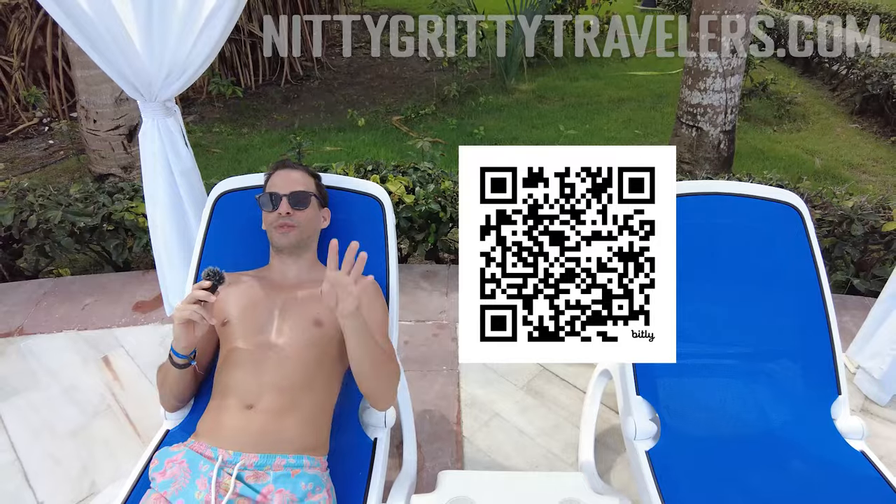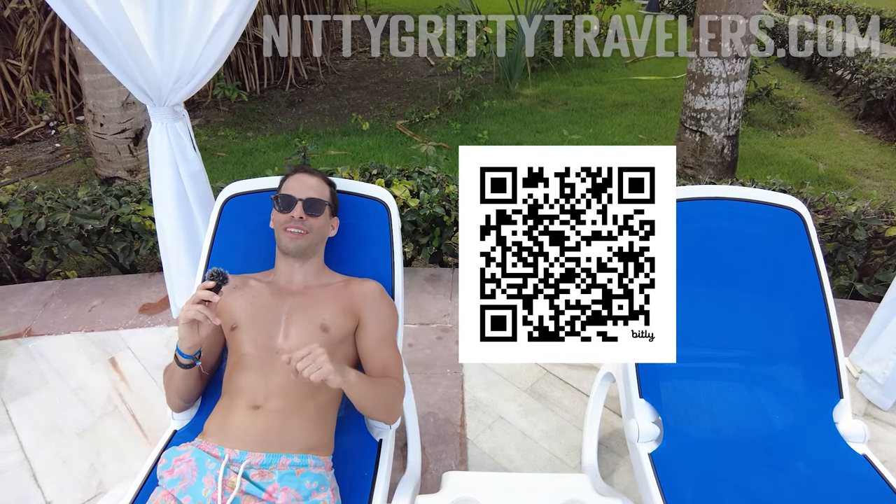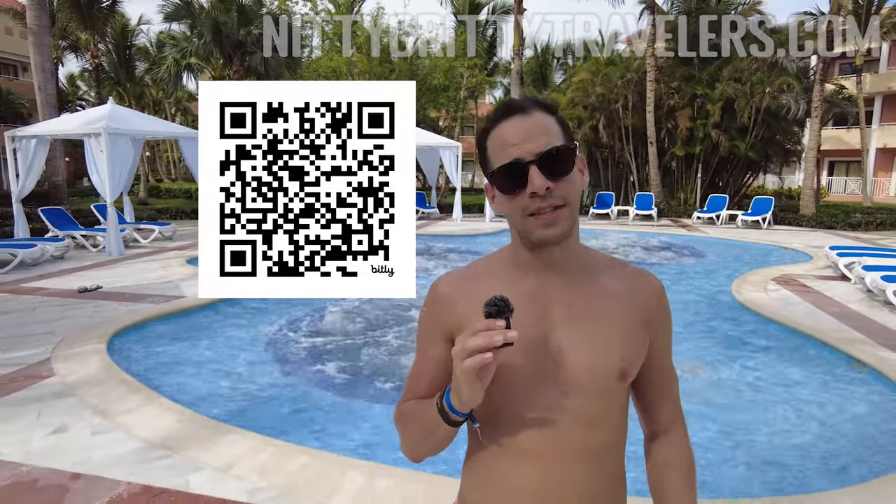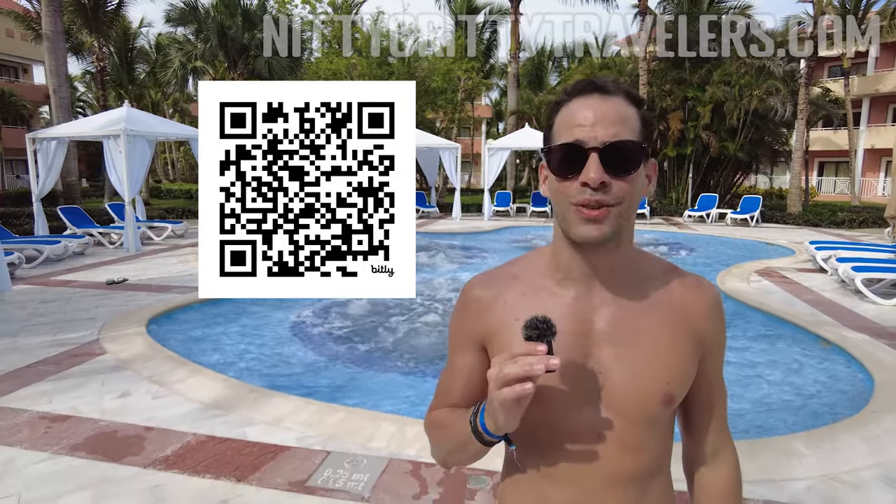You can book your Punta Cana hotel on your favorite booking site and help us grow our channel. Simply do it through our affiliate links in the description of any of our videos when you're ready to book your resort. If you book within seven days of clicking the link, we earn a small commission and it doesn't cost you extra.